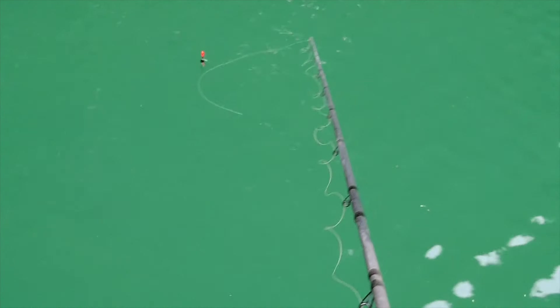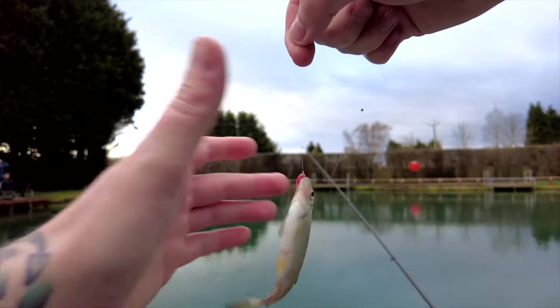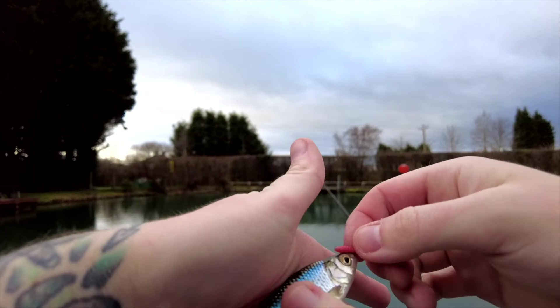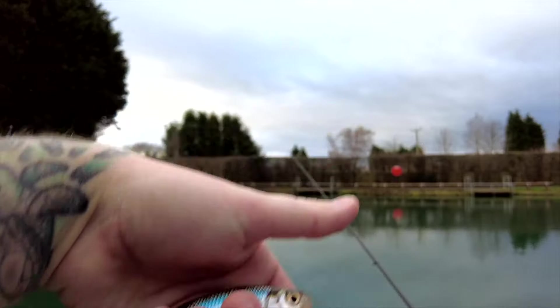As soon as I turn the camera off I catch a fish straight away — of course! Another little roach, a lively one. Get him unhooked — there we are, nice little roach — put him back.